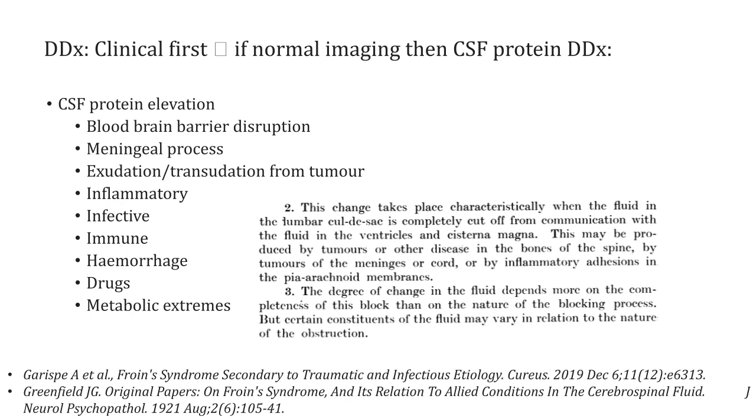This is a description of Froin's syndrome from 1921: 'This change takes place characteristically when the fluid in the lumbar cul-de-sac is completely cut off from communication with the fluid in the ventricles and cisterna magna. This may be produced by tumours or other diseases in the bones of the spine, tumours of the meninges of the cord, or by inflammatory adhesions in the pial-arachnoid membranes. The degree of change in the fluid depends more on the completeness of this block than on the nature of the blocking process, but certain conditions of the fluid may vary in relation to the nature of the obstruction.'